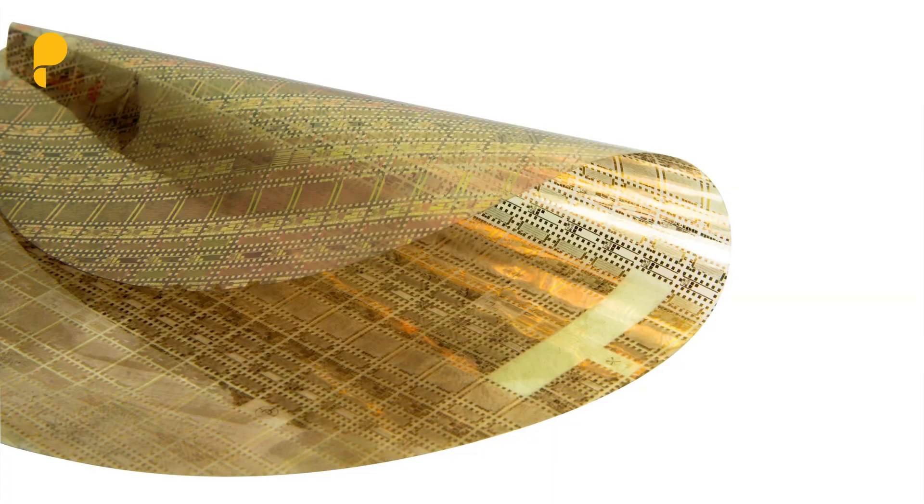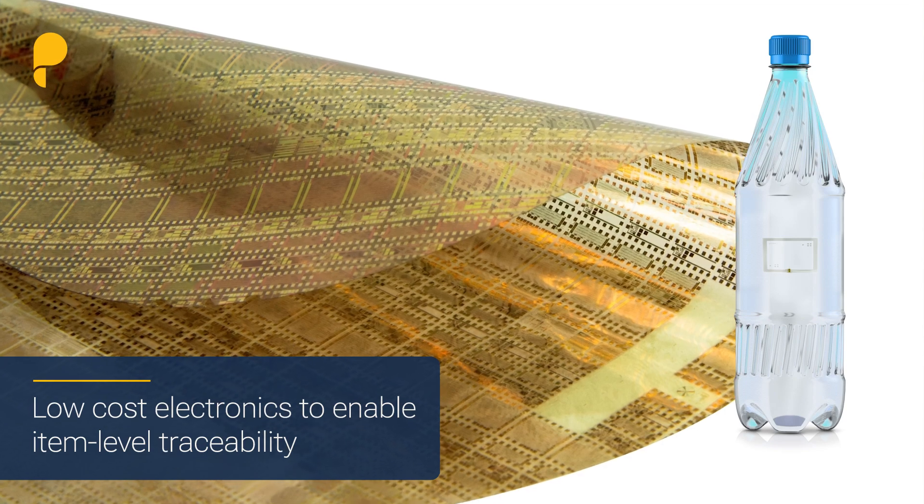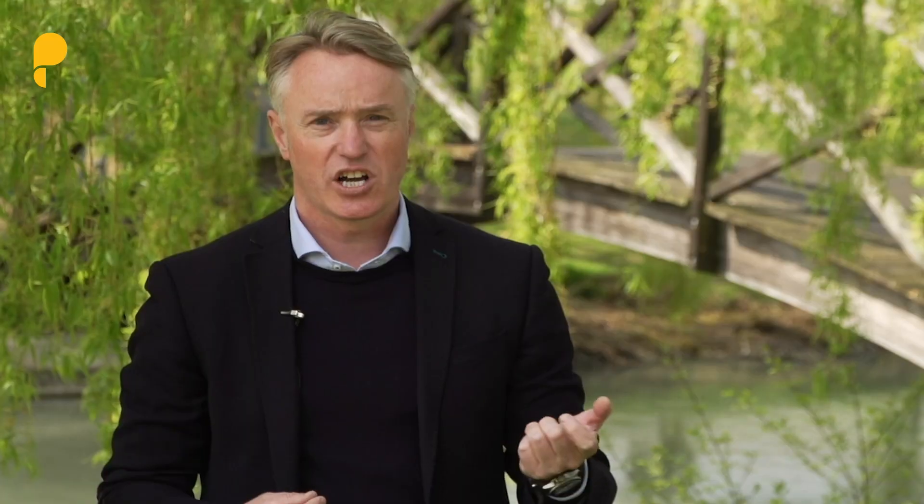Our low-cost flexible electronics can be embedded into everyday objects, giving each one of them a unique ID. That tells the sorting company which items are food-grade plastic and which ones aren't.